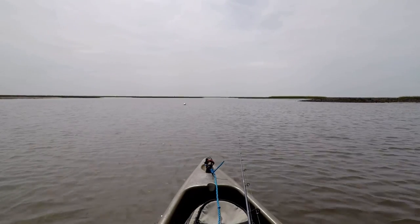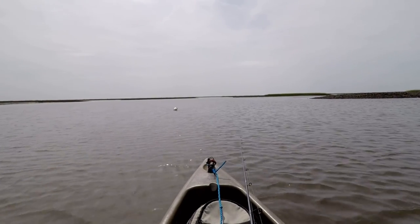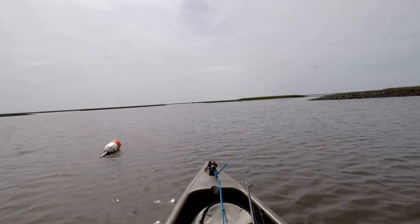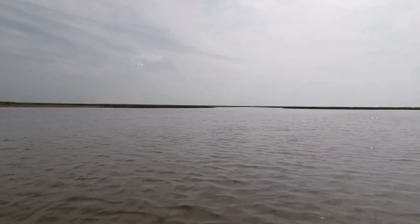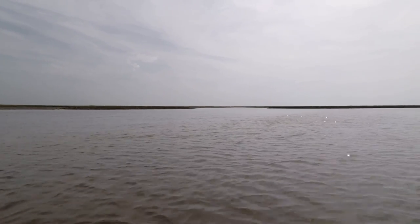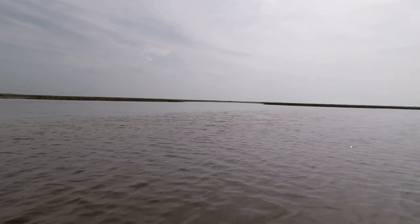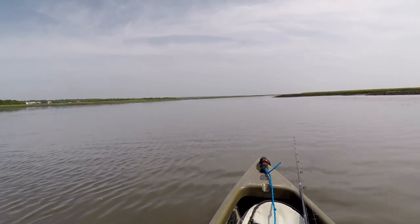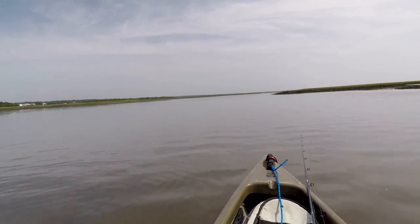I'm trying to follow along where the crab pots are. This marker is totally submerged, so I know the channel is pretty good right here — in fact, I just ran over the pot. Where I want to go is way over there, and you can see it's still dry from the low tide, so I'm going to follow a channel I know about and loop around. Done the long loop around on this channel, now I'm heading for my spot and it looks like I'm going to be there at just about the right time.